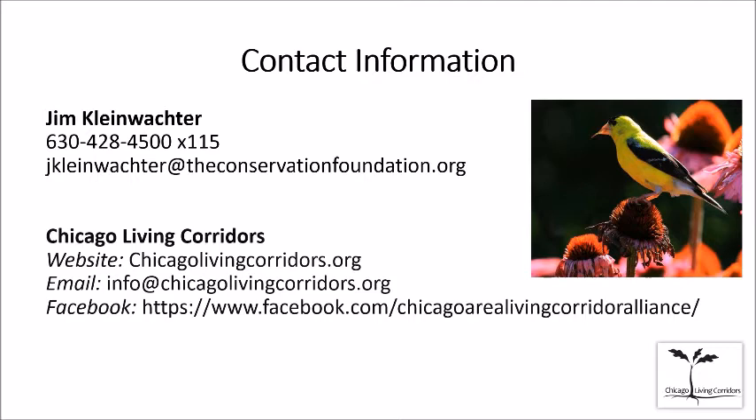Midwest Ground Covers doesn't sell retail, but their Midwest Natural Garden Natives brand has a list on their website of garden centers that carry native plants — most are in the western suburbs. There are sources throughout the year in addition to spring plant sales. You can always walk into your regular independent garden center and tell them exactly what you want — they'll source it for you.